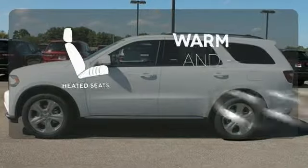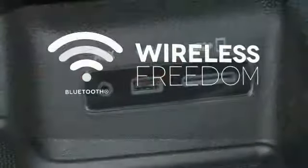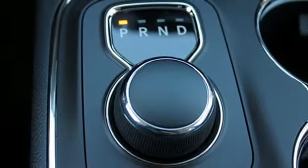Wrap yourself in the comfort of heated seats. You don't have to put your life on hold when you have Bluetooth. Heated mirrors mean never worrying about ice obstructing your view. You'll feel both in control on the road and safe behind the wheel.